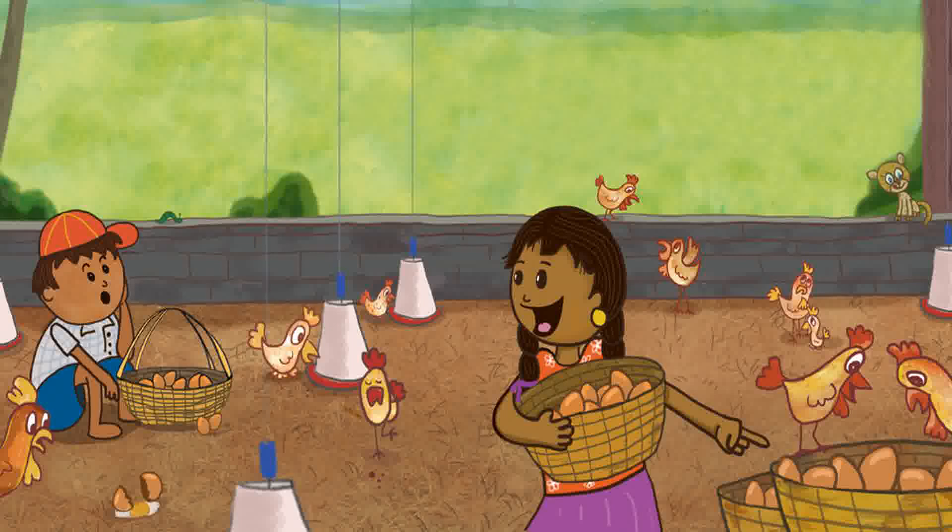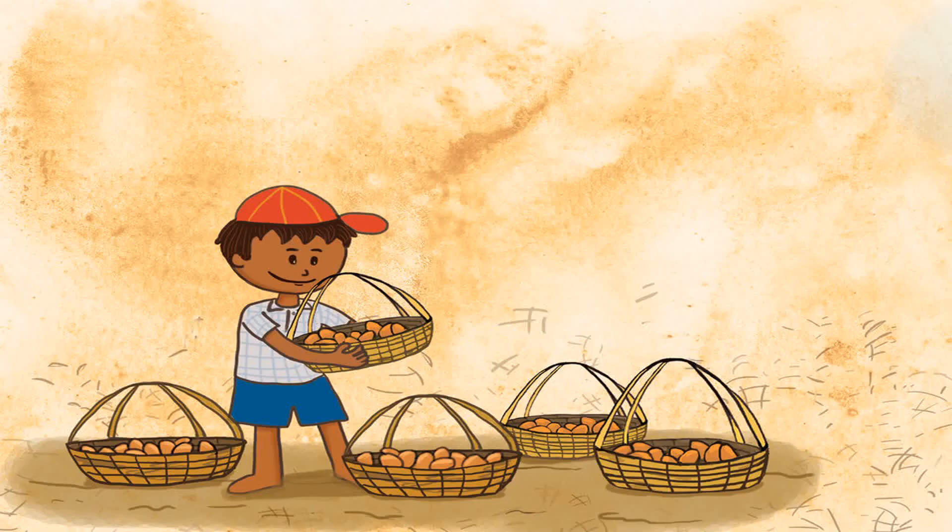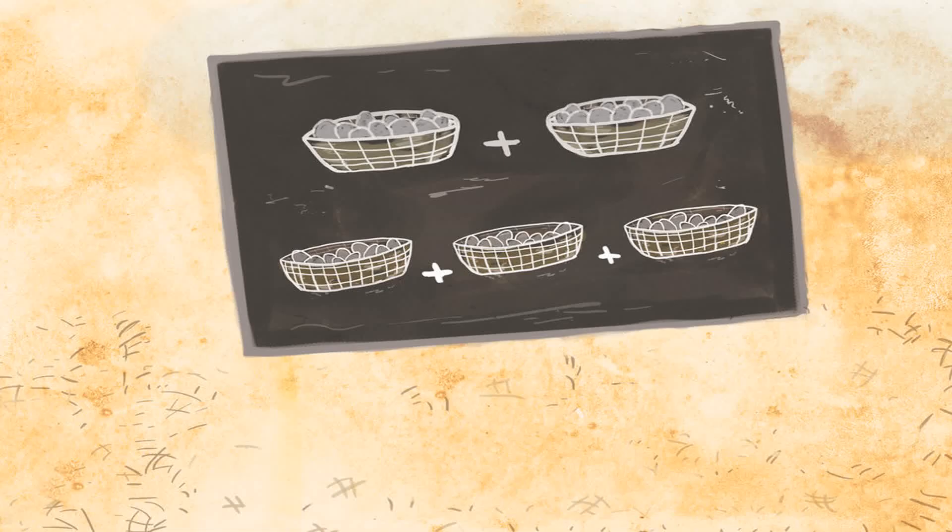Ragu made a face at Kavya. Ragu counted 10 eggs and put them in one basket. Then he picked up the second basket and collected 10 eggs in it. Soon he said, 'I've collected all the eggs. Can you tell me how many we have?' 'How many baskets of eggs do you have?' asked Kavya. 'Five baskets with 10 eggs each,' said Ragu. '50 eggs!' shouted Kavya.